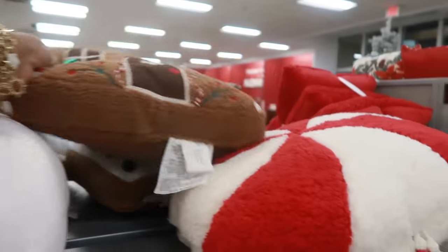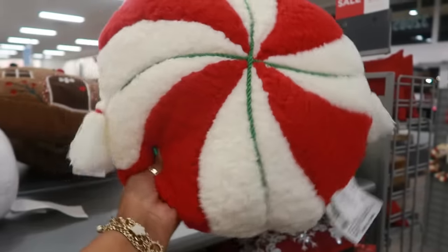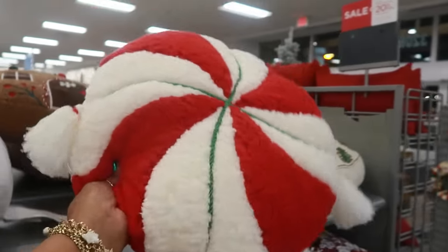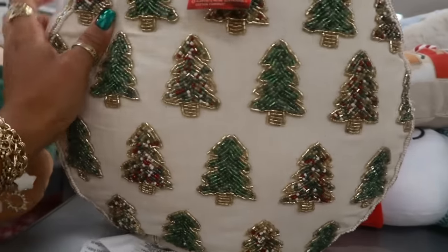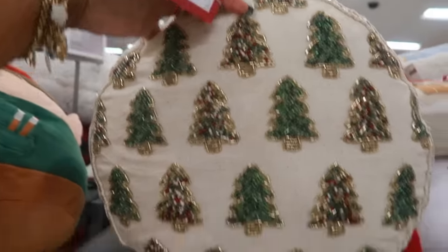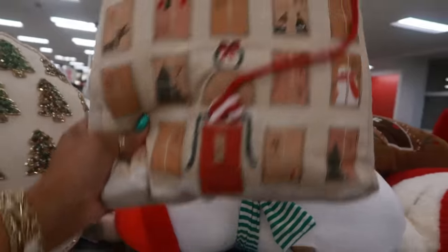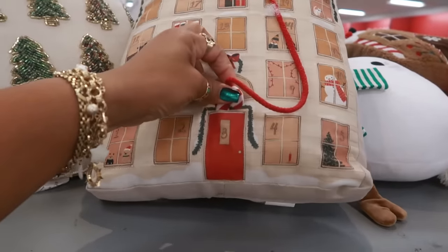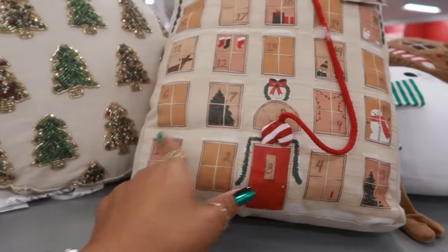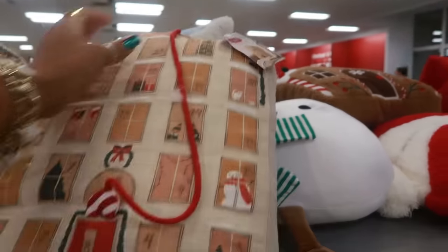I do like the peppermint right there — it has two little tassels on the side. My eyes keep going to this one right here because I love beaded stuff. This is $35 with the different colored trees. Look at this one — a little countdown, so you can put the candy cane in each pocket as it goes down. It's called a throw pillow. This one is $30.